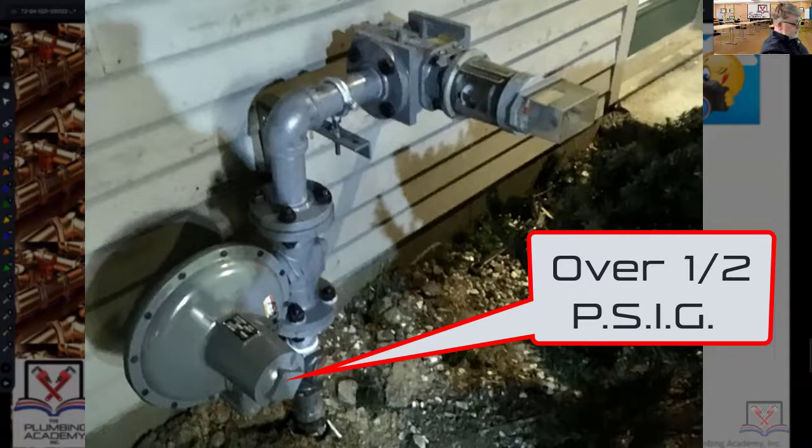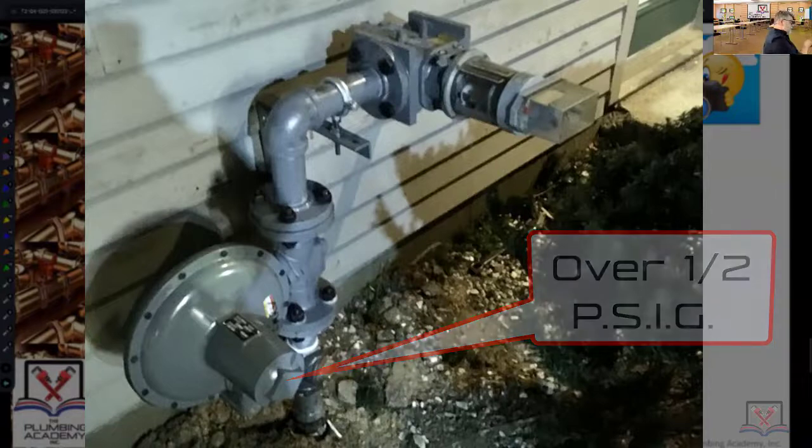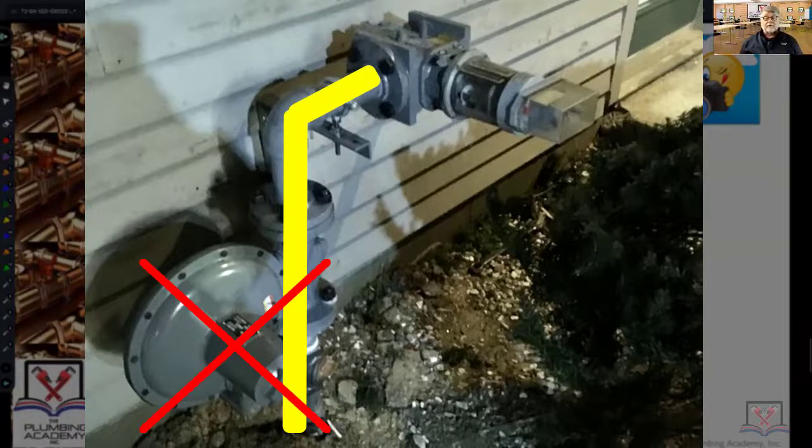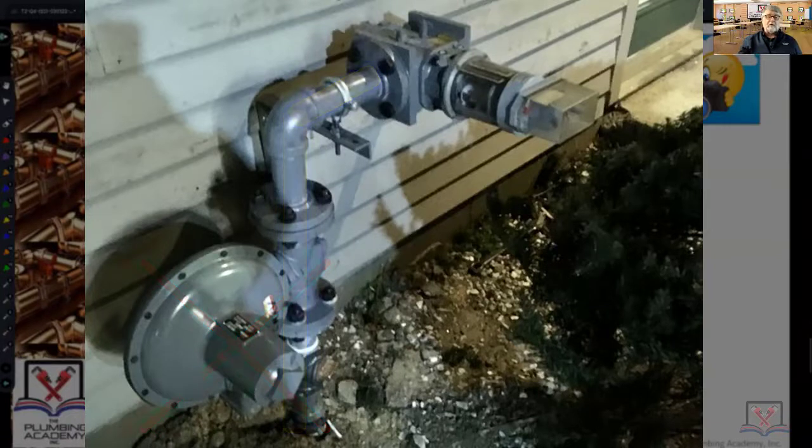If you don't see that regulator — it doesn't exist and it's simply a pipe up out of the ground with no regulator — that is typically a low pressure gas system, a low pressure street system, which means it's not over a half psi. Those are key awareness pieces as you're walking into a building.